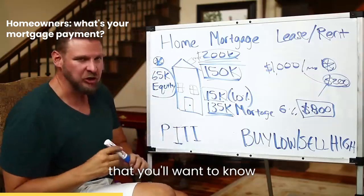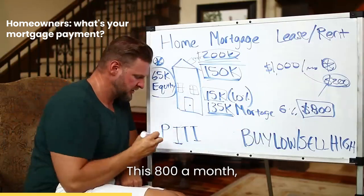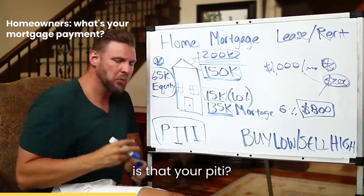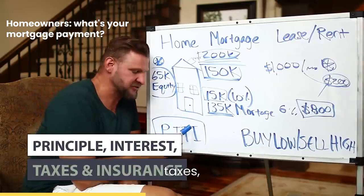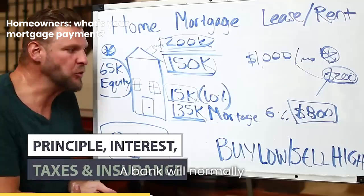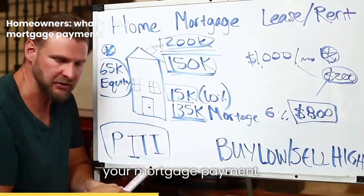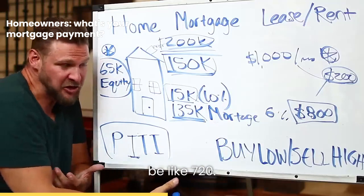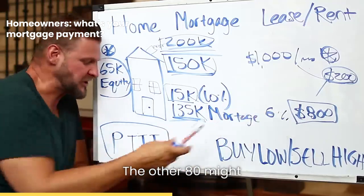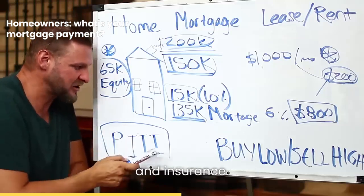A couple more things you want to know to tell the full story. That $800 a month — is that your PITI? Principal, interest, taxes, insurance. A bank will normally wrap all four of these core components into your mortgage payment. The reality is your mortgage payment on this $800 might actually only be like $720, with the other $80 covering taxes and insurance.